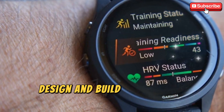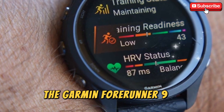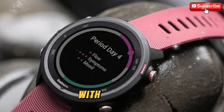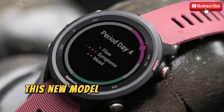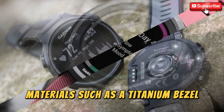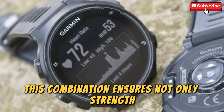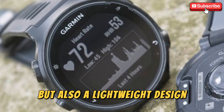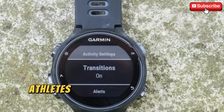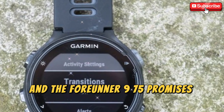Design and build — premium, yet practical. The Garmin 4Runner 975 is expected to continue Garmin's legacy of blending form with function. This new model is likely to feature more premium materials, such as a titanium bezel paired with a durable polymer case. This combination ensures not only strength but also a lightweight design, which is critical for those long training sessions. Athletes often need comfort and durability, and the 4Runner 975 promises both in abundance.